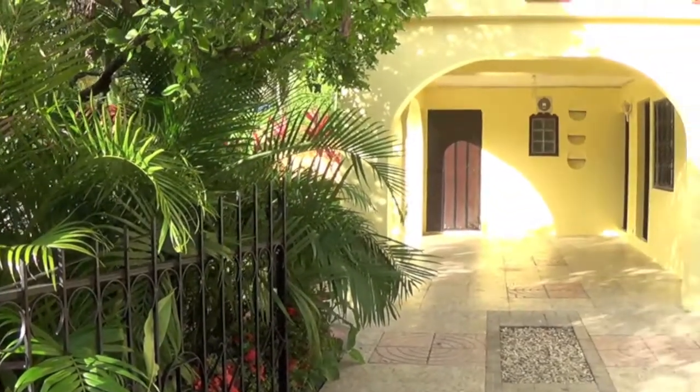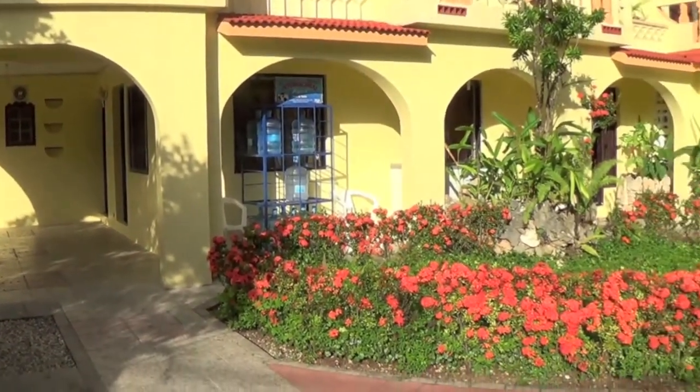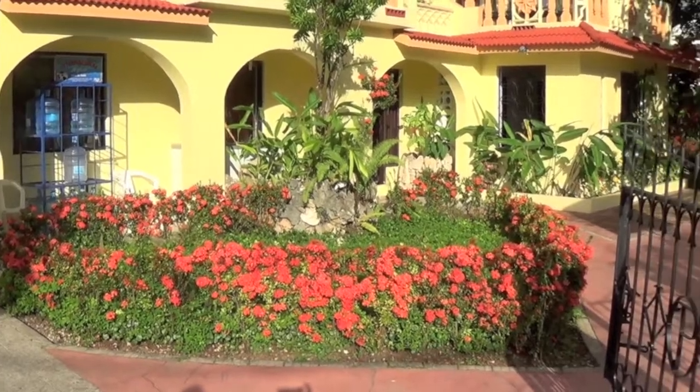We're going to give you one last view of the outside here. It's a pretty nice place from the outside — it's real big going around the other side. There are actually eight rooms here.